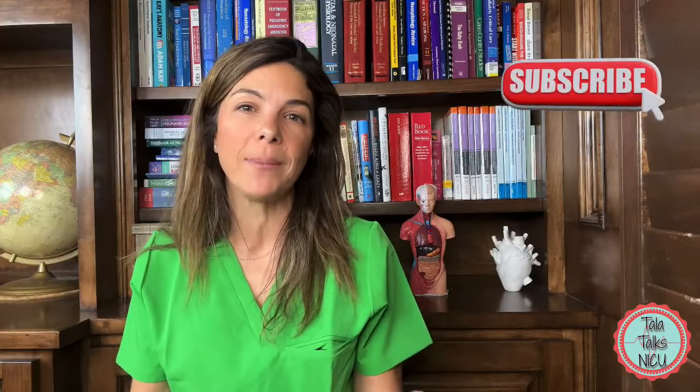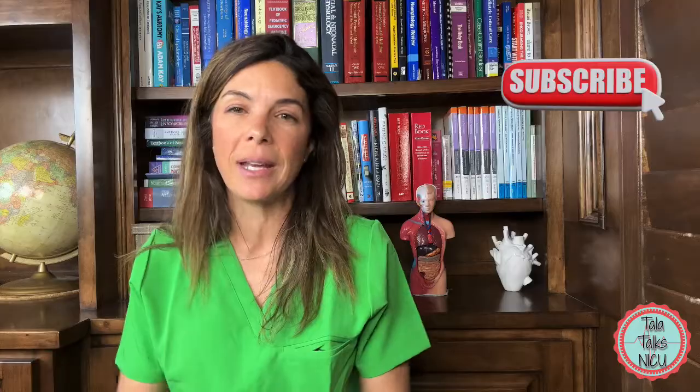Thanks so much for being here. I'm Dr. Tala and this is Tala Talks NICU. Like this video if you learned anything — I'd love to hear your own tips on intubation. Let us know where you're from and subscribe to the channel if you're interested in neonatal education and joining our community.